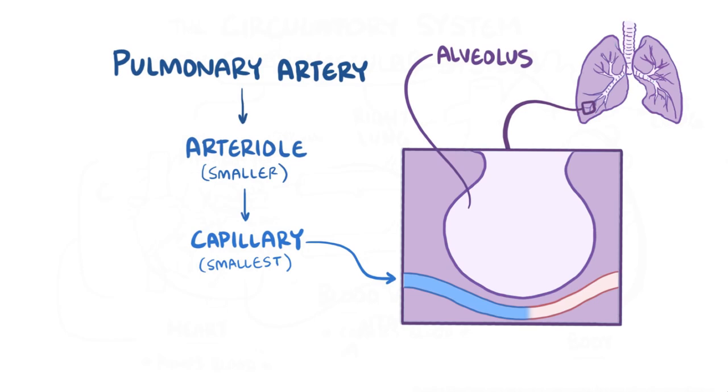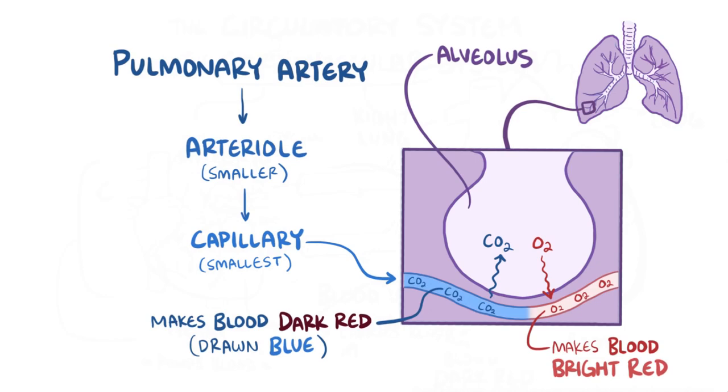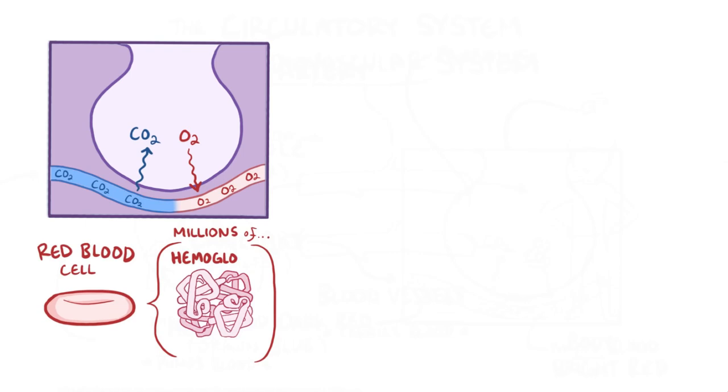Up until now, that blood has been loaded up with carbon dioxide, which makes the blood look dark red rather than blue, which is how it's usually drawn. At this point in the journey, carbon dioxide moves from the capillary to the alveolus, and oxygen moves from the alveolus to the capillary, giving the blood that bright red color. In the blood, each red blood cell has millions of hemoglobin proteins, and each hemoglobin can bind to four oxygen molecules.